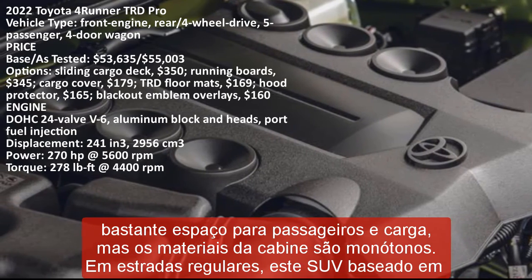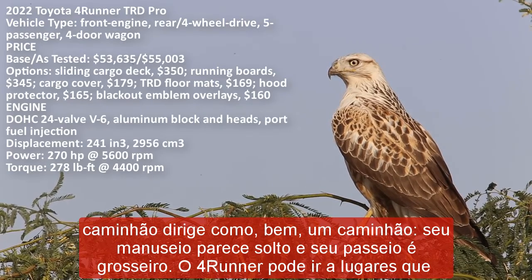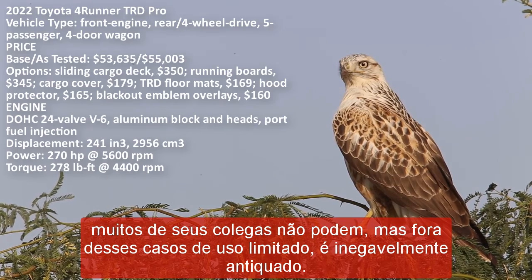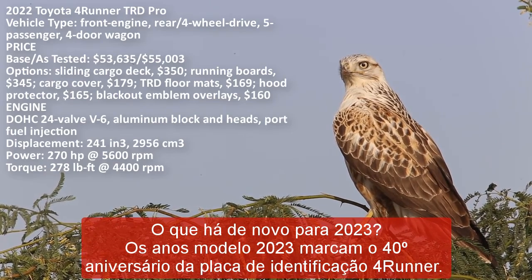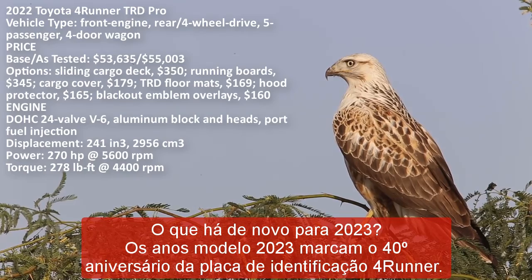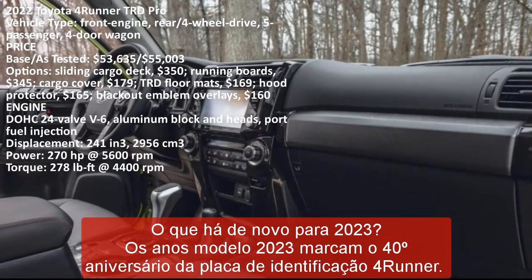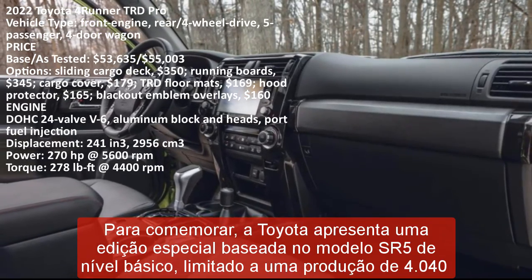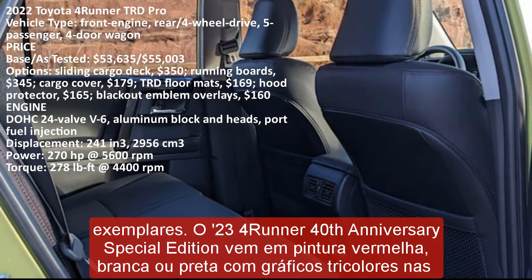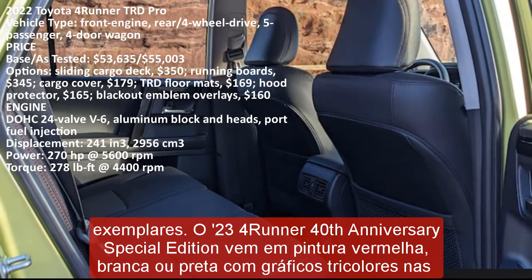The 4Runner can go places many classmates can't, but outside of those limited use cases it's undeniably antiquated. What's new for 2023: the 2023 model year marks the 40th anniversary of the 4Runner nameplate. To celebrate, Toyota introduces a special edition based on the entry-level SR5 model, limited to a production run of 4,040 examples. It comes in red, white, or black paint with tri-colored graphics on the body sides and grille, a set of bronze 17-inch wheels, and bronze stitching on the leatherette seats and shift knob, with 40th birthday callouts on floor mats and interior badges.